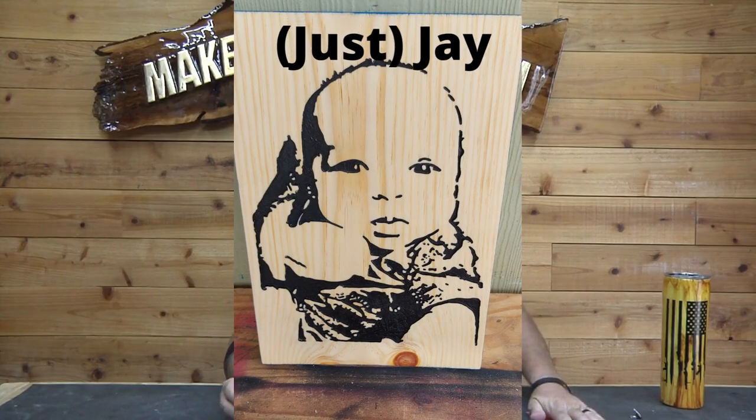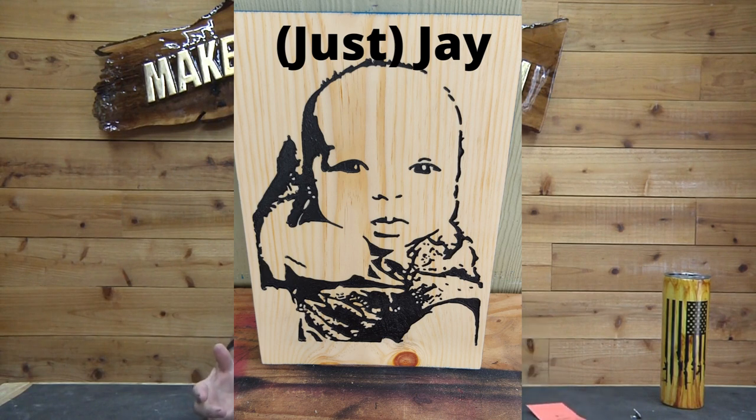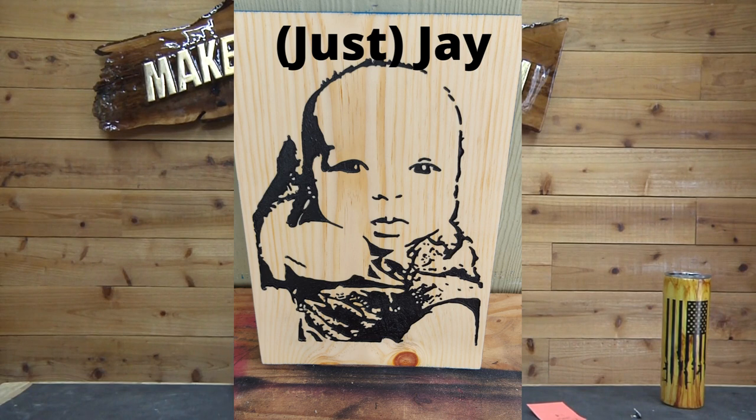The first one we have is from Jay — he just goes by Jay, kind of like Cher or Michael. Anyway, this one is cool. Jay does a lot of these portraits and he's really good at them. He's got a great niche there. This is his nephew, and I think it looks terrific. Great job Jay, keep up the great work buddy.